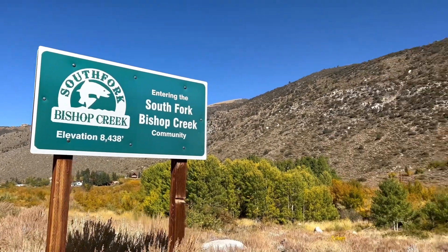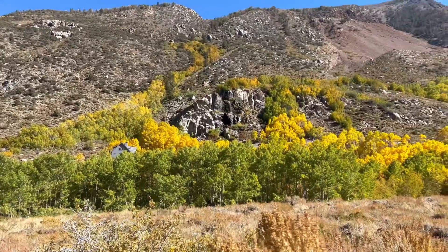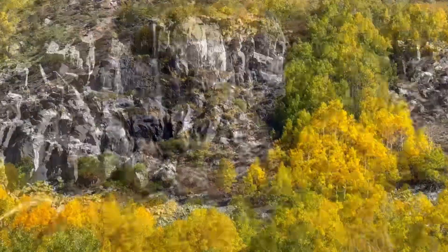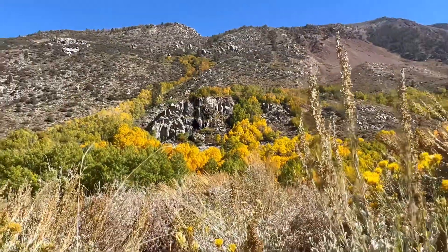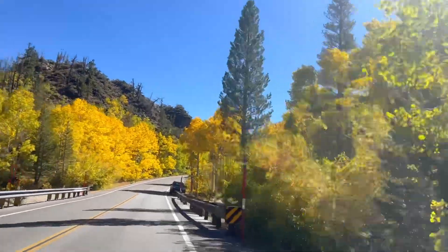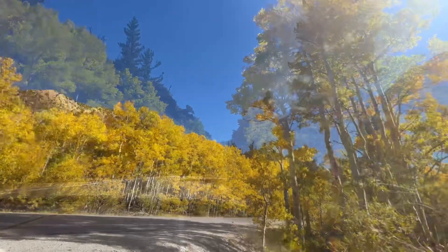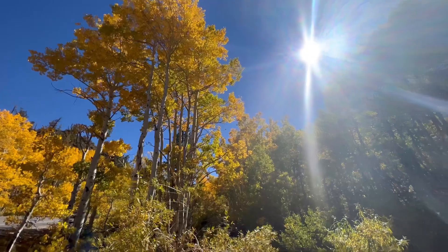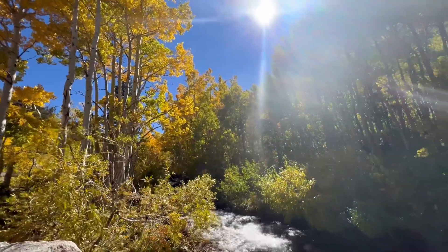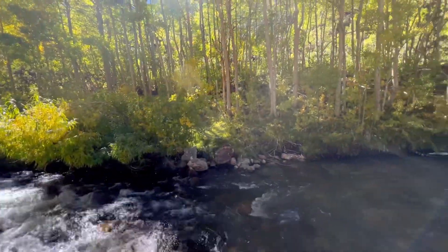Next, let's head to the South Fork Bishop Creek community. You can see along the road Mist Falls in the distance, which is surrounded by some beautiful yellow colors. The drive along South Lake Road is a personal favorite of mine, and right now you are surrounded with beautiful fall colors. In my opinion, some of the most picturesque views of the aspen are found here along the edge of the creek — it's wonderful to enjoy the bubbling water and the aspen swaying in the breeze.